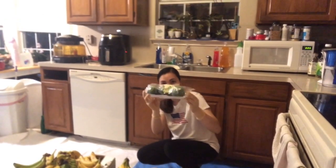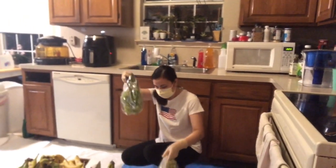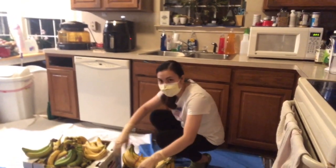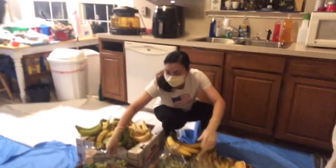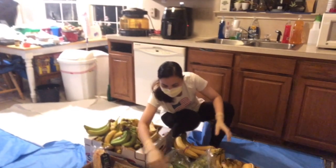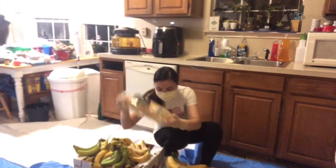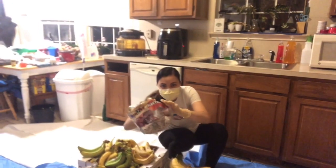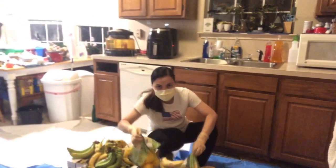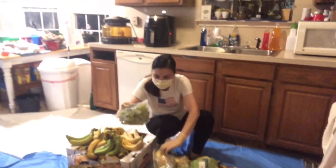Meron din. Bell peppers. Mga grape — mga nakuha natin. So: 1, 2, 3, 4, and green grape. Green grape. 5, 6, 7. Itong may tinapay din. Nectarine — 2 bags ng nectarine. Itong mga lemons — 2 bags ng lemons. Meron din. 3 bags ng alagayan pa.